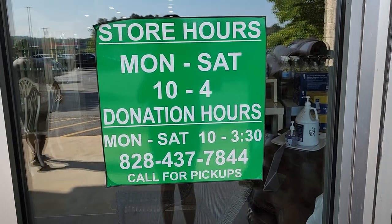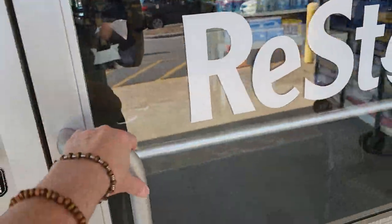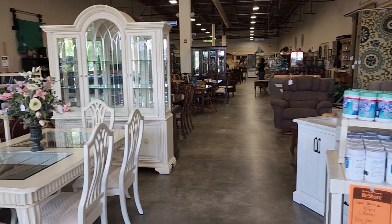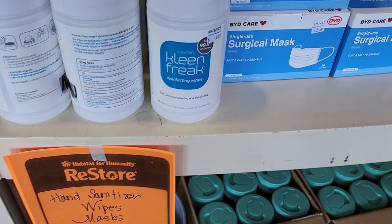Here are the hours of operation, and as always I'll link their store information below. So we're just going to go inside and see what we can find today. Here's a shot around the store. They had a fantastic deal on hand sanitizer, wipes, and masks — buy one, get one free.